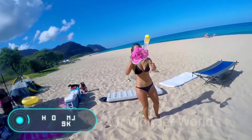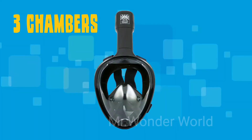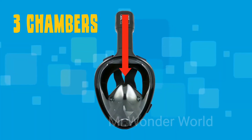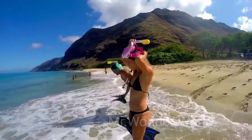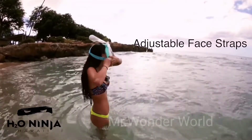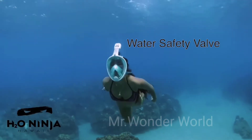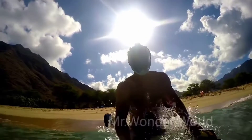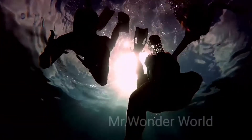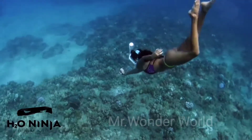H2O Ninja Mask. You already know what snorkeling is. Traditionally, you need a special mask with a breathing tube sticking out of the water to practice it. However, there is a more convenient alternative. The manufacturer calls the H2O Ninja Mask a revolutionary invention, and there's a good reason for that — the gadget really takes snorkeling to a whole new level. The built-in ventilation system is responsible for oxygen circulation so that air doesn't stagnate in the mask.